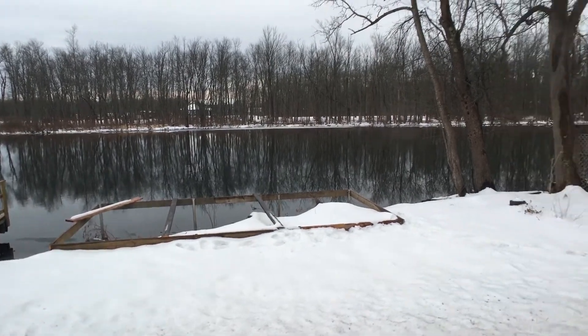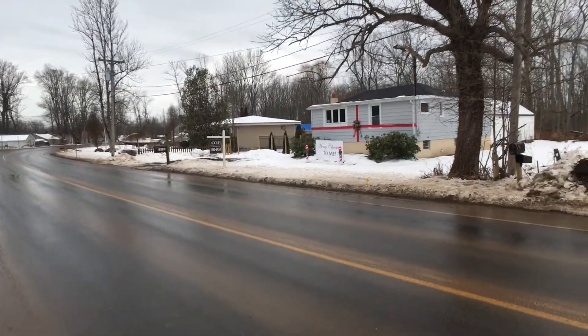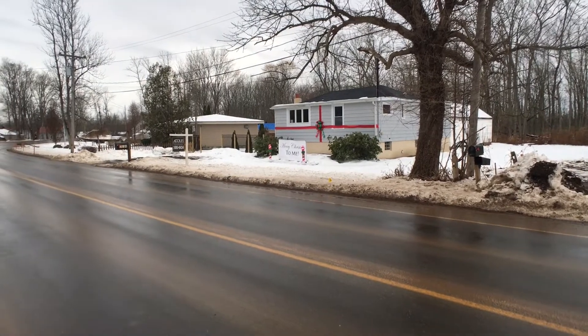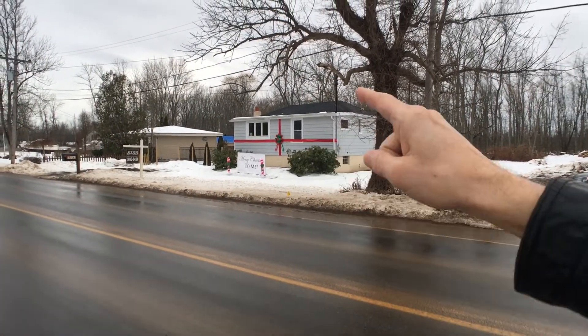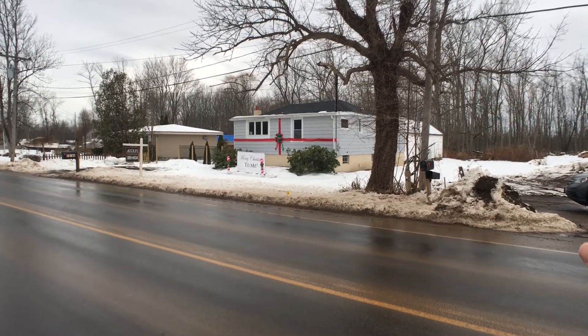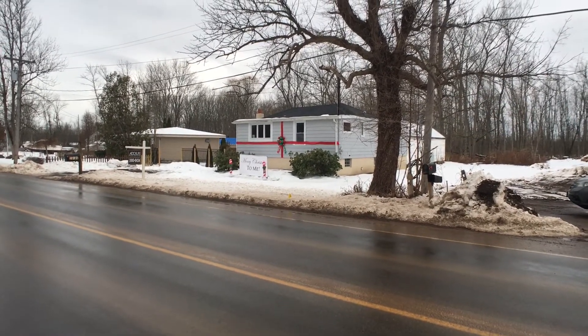If you want to park your boat, walk across the street, and hang out in your new home, you can do that. You want a year-round home? This is not a camp — you can live here too. Let's go around the back and check out the garage first. Wait till you see this, then we'll head inside.